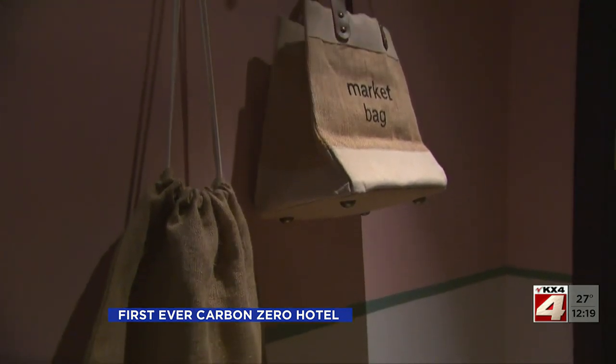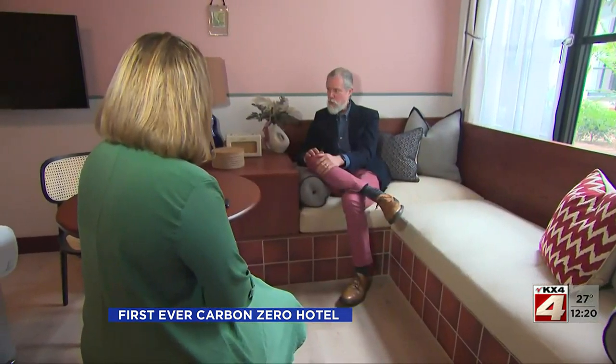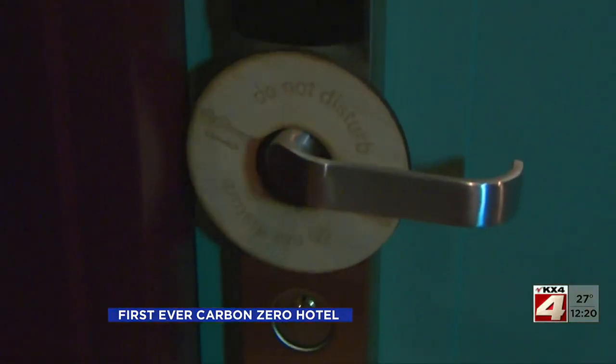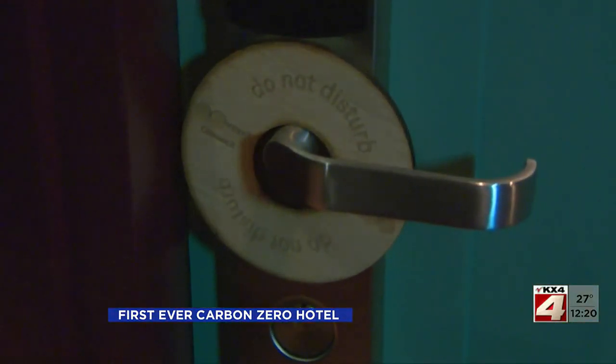All of the eco-friendly features keep guests like Jared Brown coming back. I absolutely sleep better in an environmentally friendly hotel. This is the future. Creators hope hotels around the world will follow their lead and sleep better doing their part for the planet.